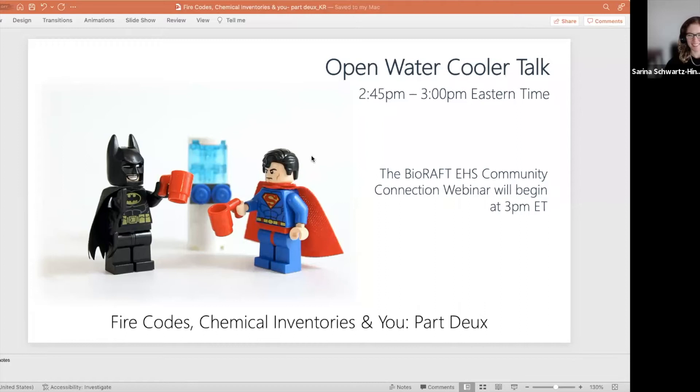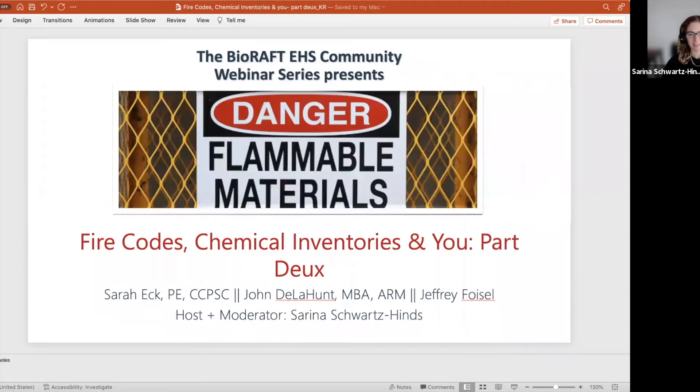Welcome to our webinar! Feel free to introduce yourself in the chat. Today we're talking about fire codes and chemical inventories — how this all relates. This is a good opportunity if anyone has specific questions for our panel of experts. This is our second webinar in this series; our last one generated a ton of questions and great discussion.